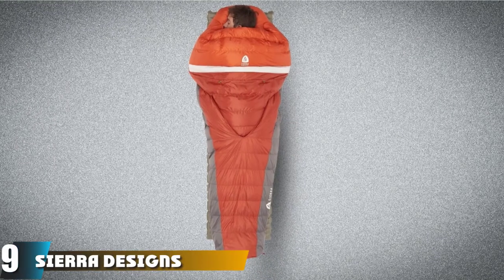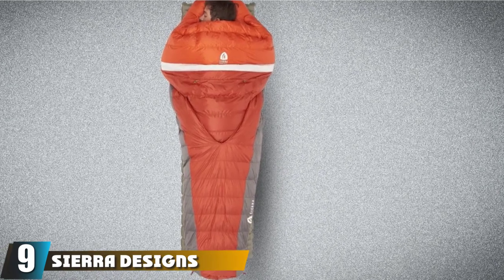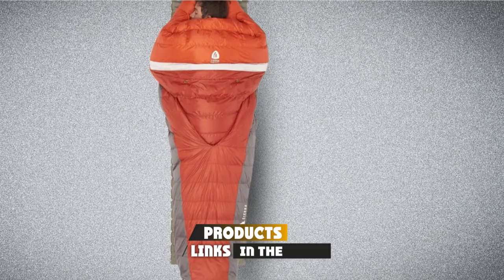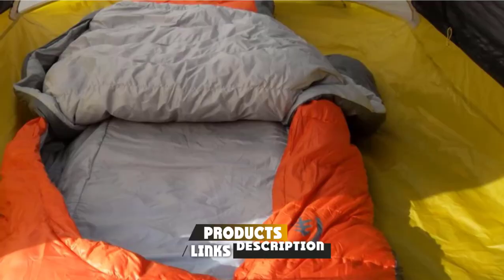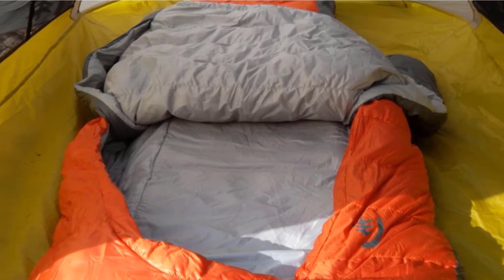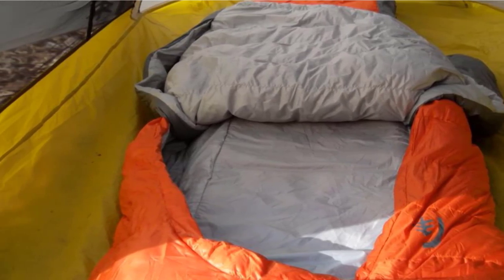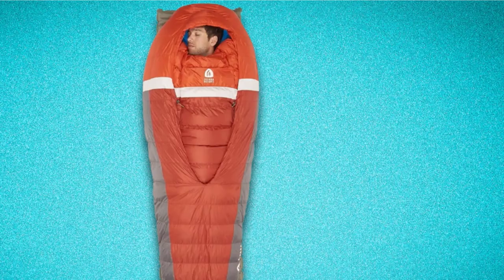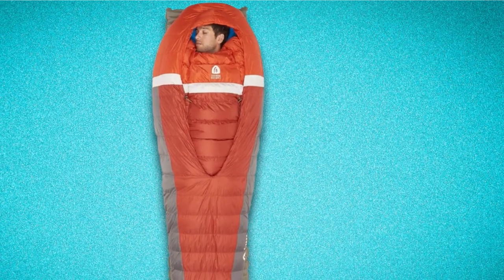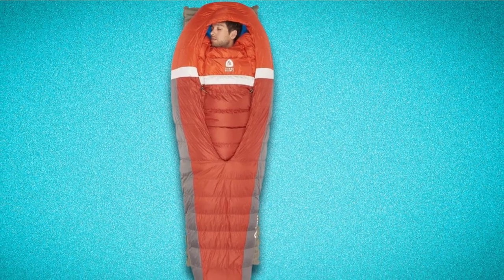Next at number nine, we have Sierra Designs Lightweight Bag. Have you ever gone to unzip something and it's stuck — imagine that happening in the pouring rain in the middle of the woods on a backpacking trip where you forgot your repair tools. Luckily, with the Sierra Designs Zipperless Sleeping Bag, you wouldn't have to worry about the zipper breaking or zipping weirdly, because it doesn't have a single zipper on it.